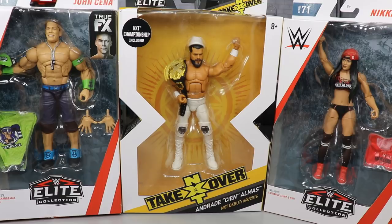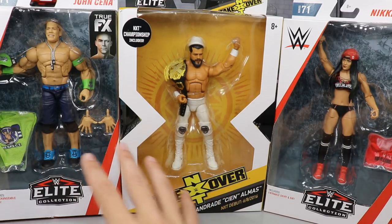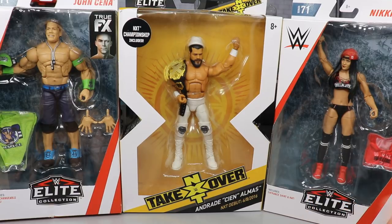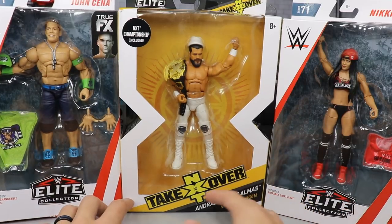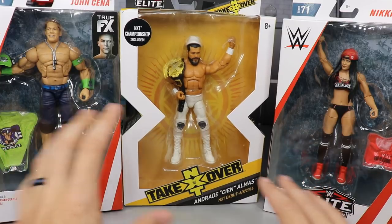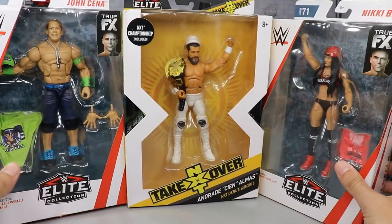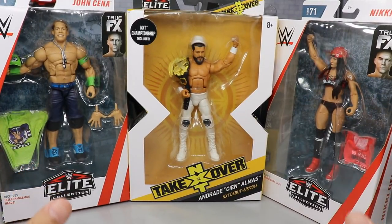Since I thought we'd just knock out the rest of the set today, we're going to finish off Elite Series 71 in this video. Andrade will be covered separately. We'll plug in the last figures today, get the set done, and maybe do some surgery tomorrow. So let's take a closer look at John Cena, Andrade, and Nikki Bella — three figures to get through, so this is going to be a very long process.